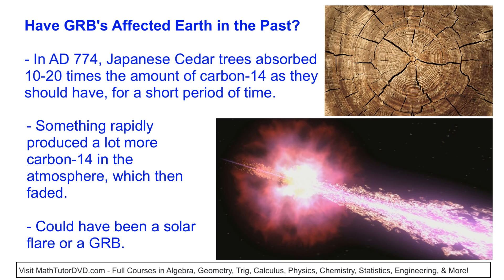We haven't seen any gamma ray bursts coming from our own galaxy in recent observations, but the question is: have gamma ray bursts ever affected Earth in the past? The answer is maybe. When we look at Japanese cedar trees from long ago — studying their growth rings — we see that these cedar trees absorbed 10 to 20 times the normal amount of carbon-14 from the atmosphere. Something was producing a lot more carbon-14 during AD 774 for a very short period of time, which then immediately stopped. We're not sure if it was a gamma ray burst or a really big solar flare, but it's possible that one of these things hit us in the past — though obviously not enough to cause an extinction event.